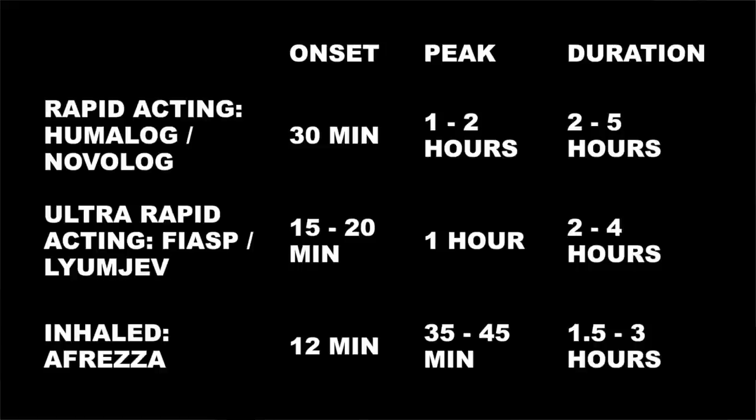Here is how quickly various insulin types work. You can see that Afreza beats not only rapid-acting insulin like Humalog and Novalog, but also ultra-rapid-acting insulin like Fiasp and Lumegef. It does that in all three categories: how fast it starts working, when it has the maximum effect, and how long it stays in your body. Afreza is quicker in all three categories.